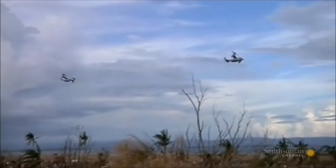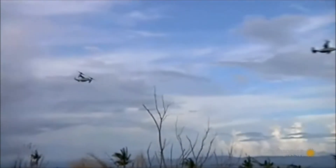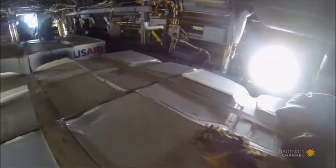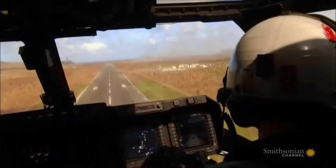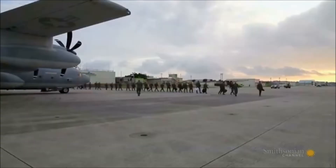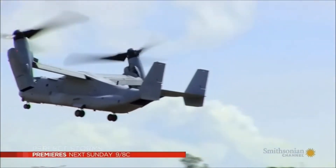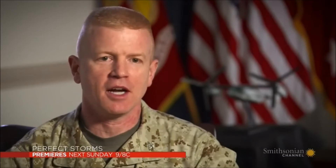In their first 24 hours, the Ospreys deliver over 66,000 pounds of aid to the stricken Philippines. And for the next two weeks, pilots and maintainers work tirelessly around the clock. The squadrons that deployed there flew over 350 hours in relief. For a normal full squadron, that's typically a month's worth of flying. They did it in a couple of weeks.